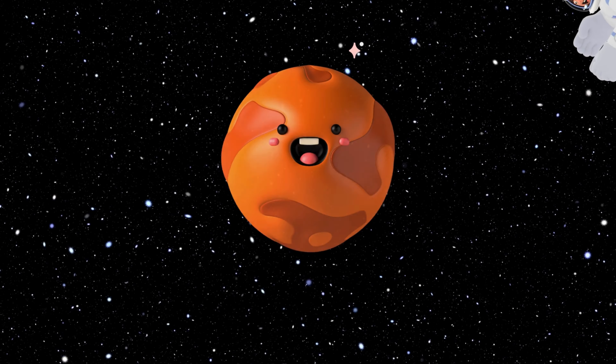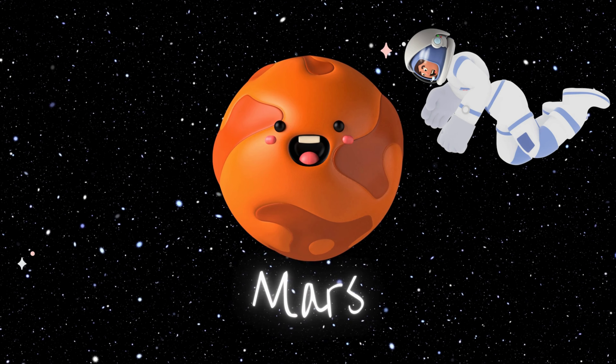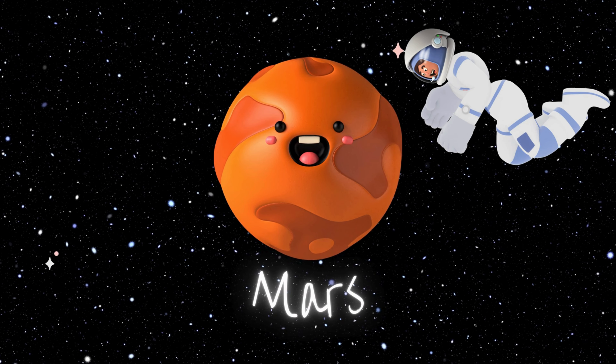Say hello to Mars, the Red Planet. It's home to the tallest volcano and the deepest canyon in the solar system. Scientists are super curious about Mars because they think it might have had water, and maybe even life, long ago. Plus, it has two tiny moons that look more like captured asteroids than round moons.